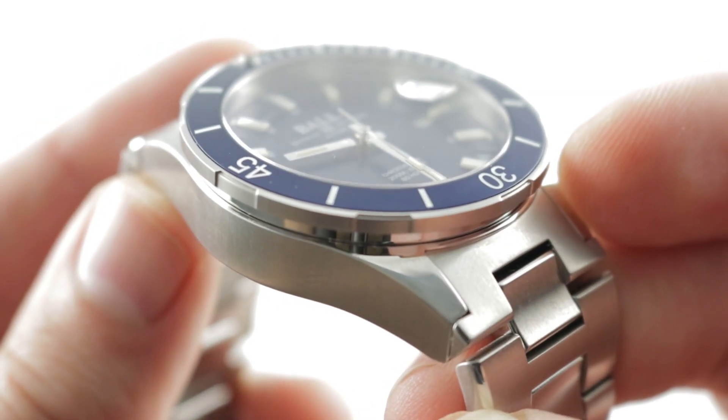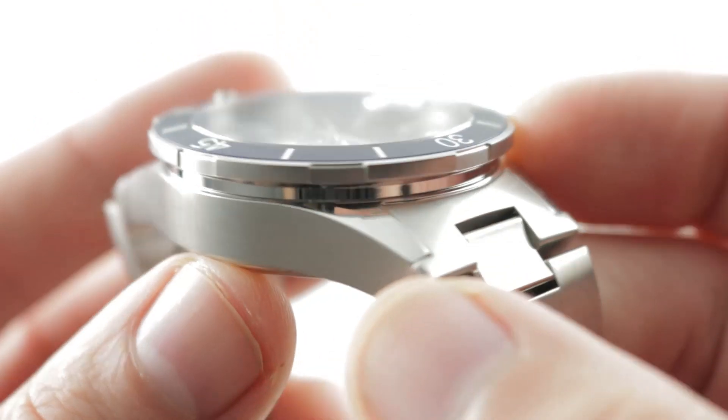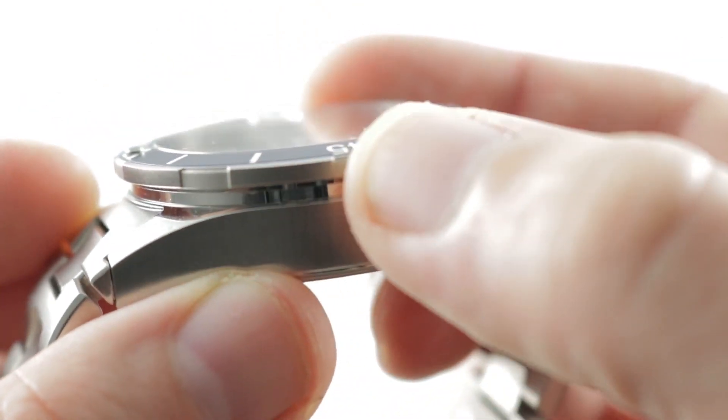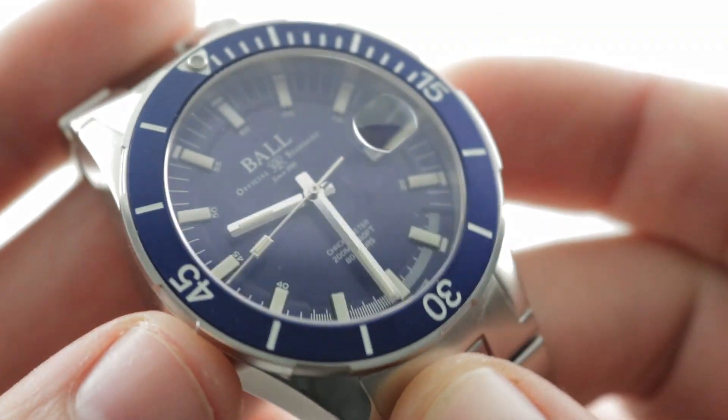Rolex has satin on the hoods of the lugs, whereas the Ball has polish on the hoods of the lugs. The knurling of the bezel is chunky, with a satin finish on top of a conical polished segment just below that acts as a sort of plinth.